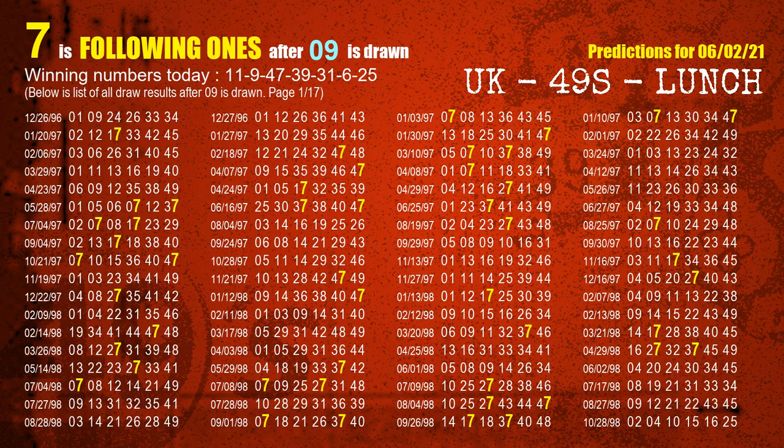The second winning number is 09. The most frequently following units digit is 7 when 09 is the winning number in the last draw.